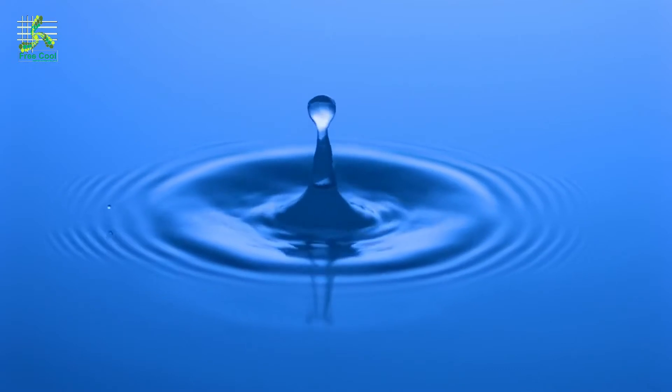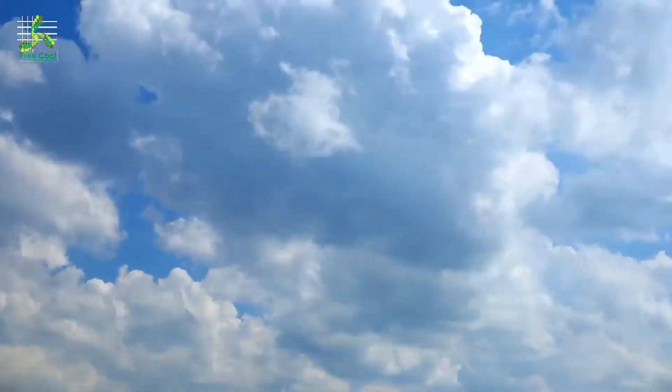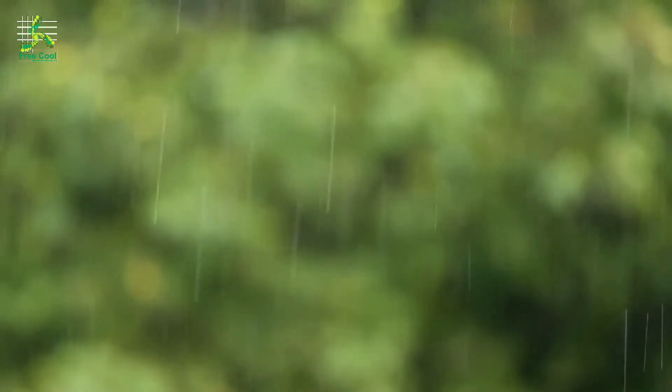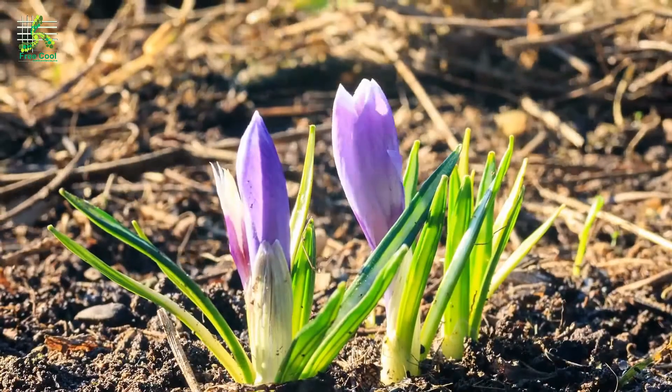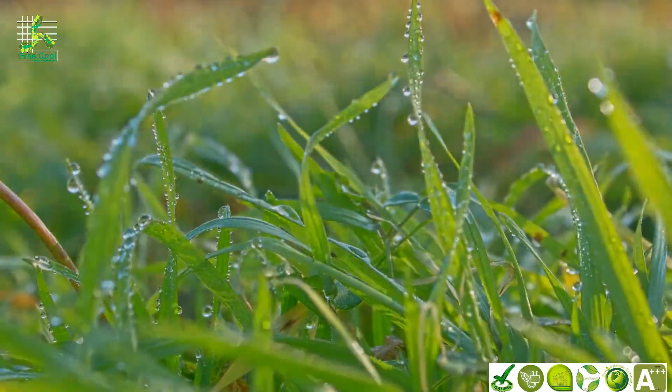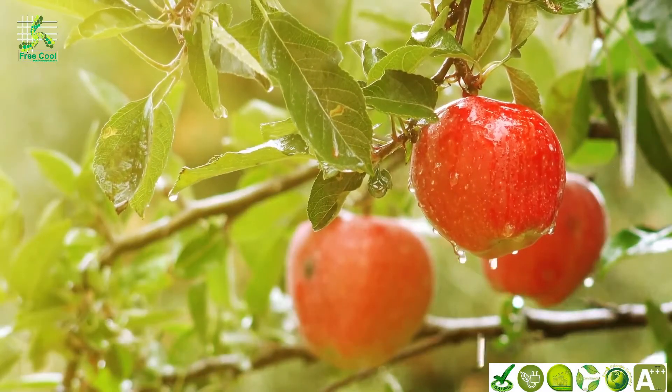Water — the source of life. It takes on many forms, and when the conditions are right, it pours down from the clouds, surrounds us, making life beautiful, making life possible. This vital resource may seem abundant, but it's not limitless.